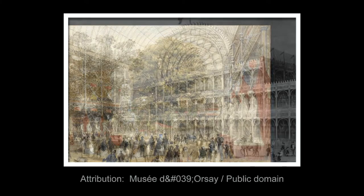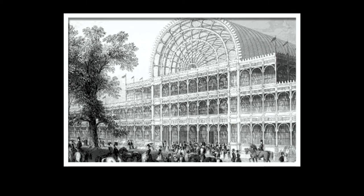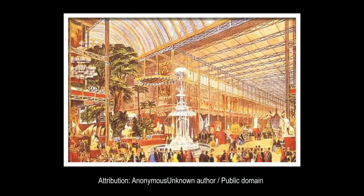Both the flat profile sections and the arch transept roof were constructed using the key element of Paxton's design: his patented ridge and furrow roofing system. The basic roofing unit took the form of a long triangular prism, which made it both extremely light and very strong, and meant it could be built with the minimum amount of materials.